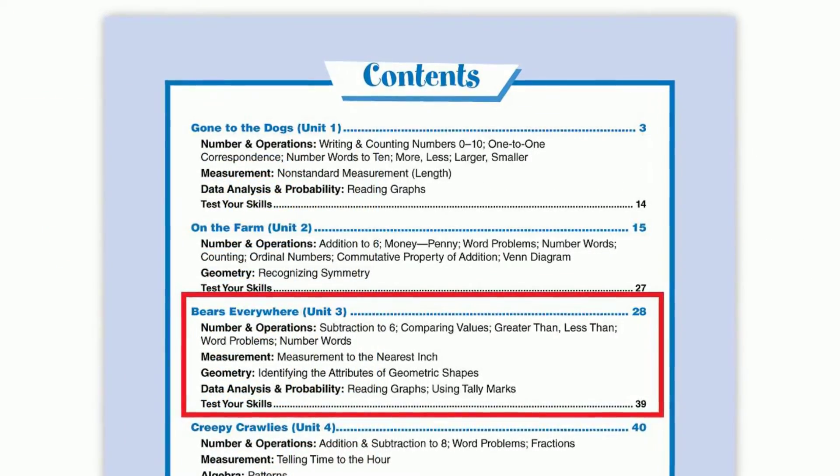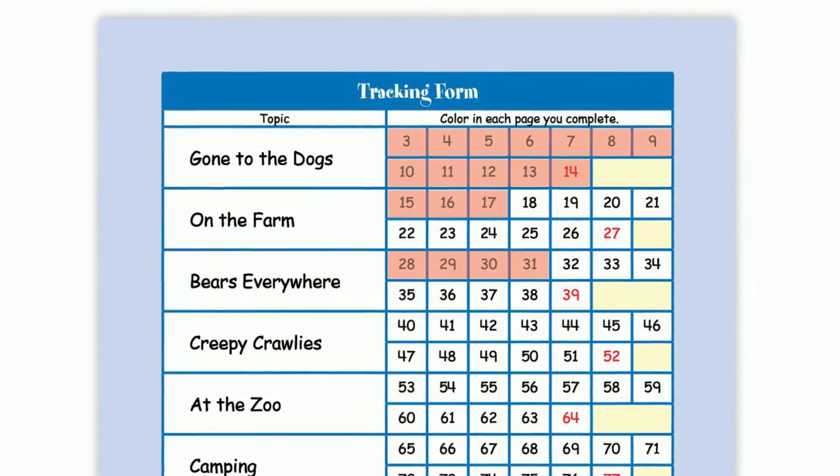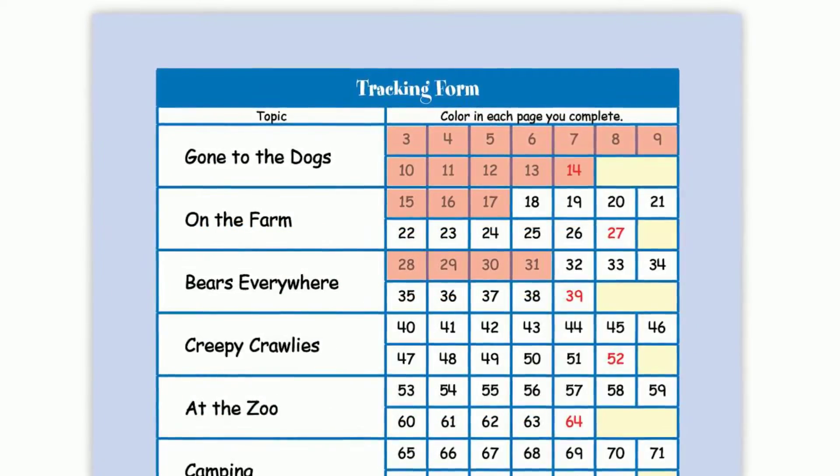Each book includes 10 theme-based units, a tracking form for your child to record which pages have been completed, and an answer key.